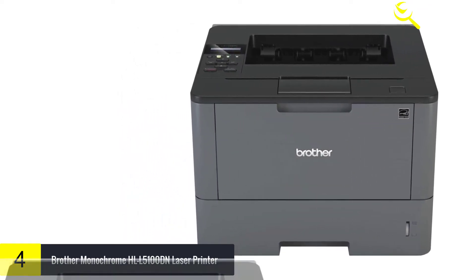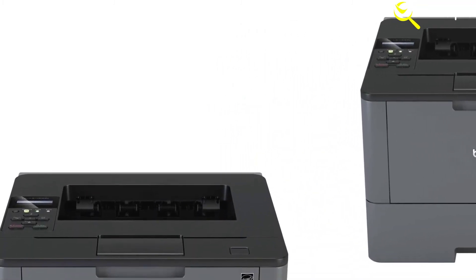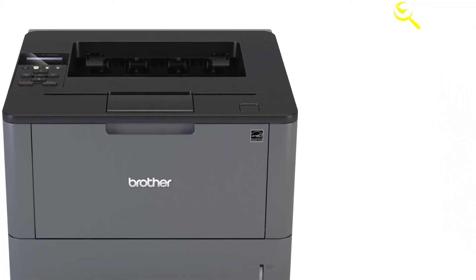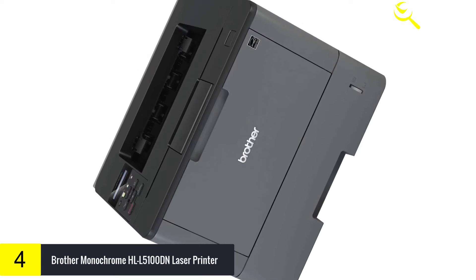Connectivity is simple with the Brother Monochrome Laser Printer. Users can easily share the printer with others via built-in Ethernet networking and print with ease from a wide range of mobile devices over a wireless network via AirPrint, Brother iPrint and Scan, and Google Cloud Print 2.0.